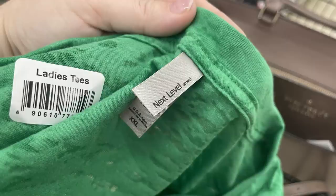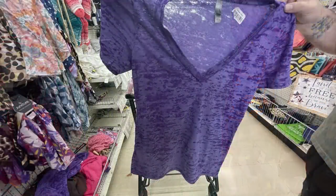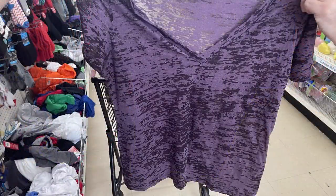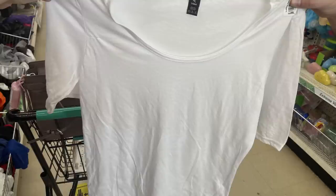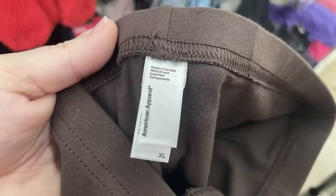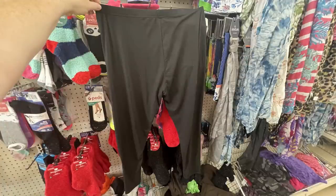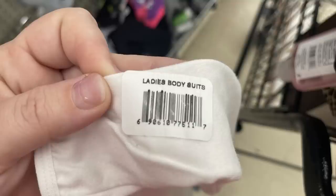They also had these Next Level t-shirts for ladies. This is an extra extra large — I believe I found them in medium all the way to 2X. They had a green and two different colors of purple: a bright purple and a deep purple. They also had three-quarter length sleeves on these white t-shirts, some Gildan brand shirts in fall colors, and American Apparel leggings for just $1.25. I found them in sizes medium all the way up to extra large in white, brown, and black.